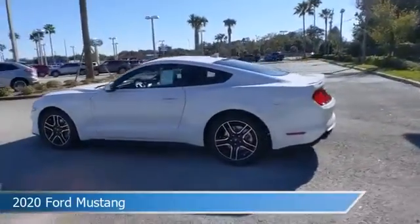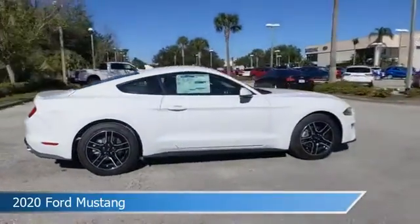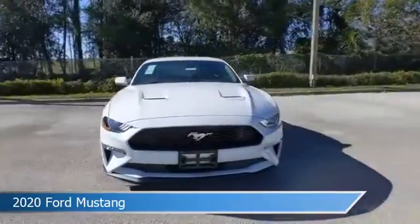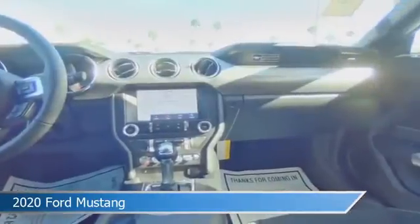Take a look at this 2020 Ford Mustang. Equipped with an automatic transmission in Oxford White, this car comes with some great features including alloy wheels, limited slip center differential, anti-lock brakes, audio controls on steering wheel and more. Come in and check it out today.